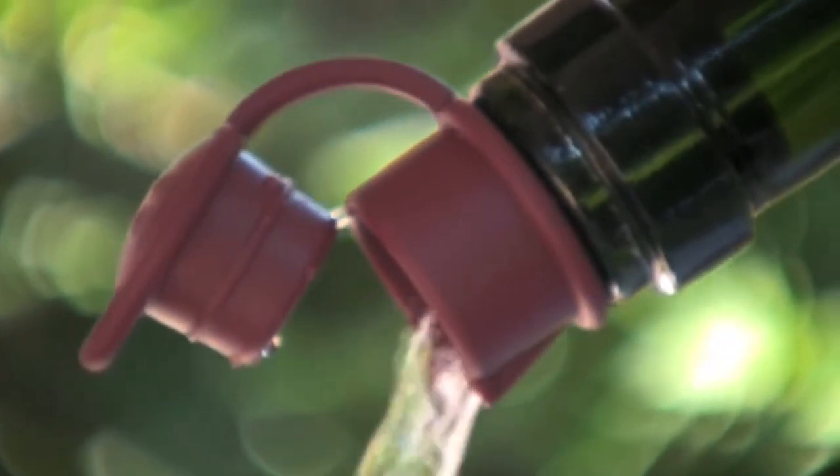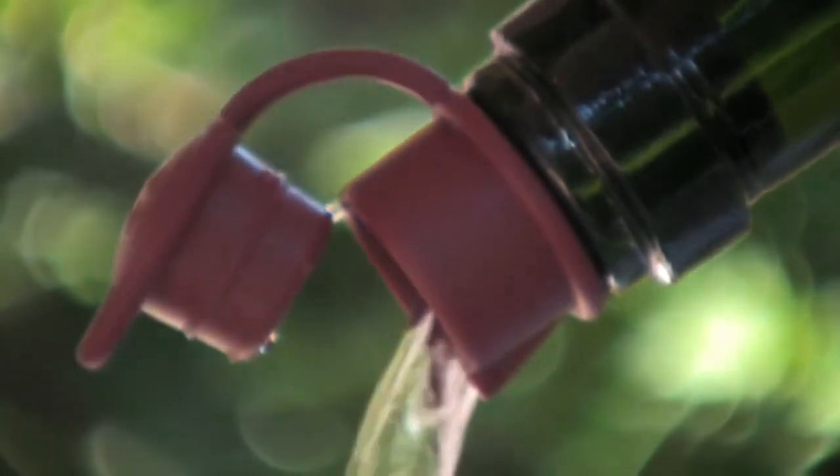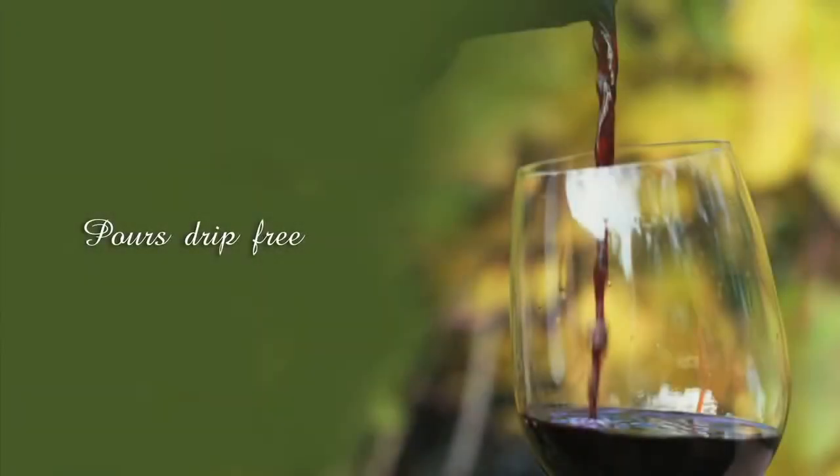Pouring wine using Haley's Corker is a dream. The wine flows freely from the bottle, preventing spills, splashing, and is drip-free, making sure the wine cascades into the glass and not onto your guests.